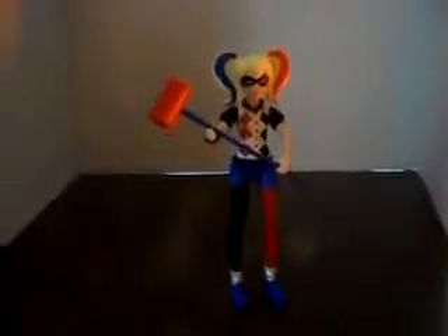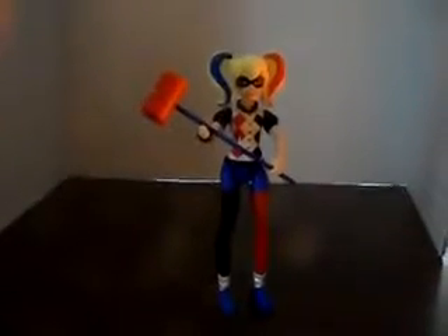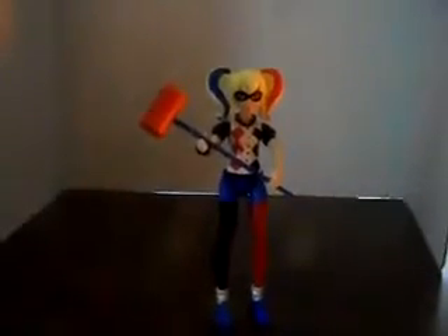Anyway, I hope you enjoyed this quick little toy review of Harley Quinn DC Superhero Girls, and I'll see you next time! Bye guys!